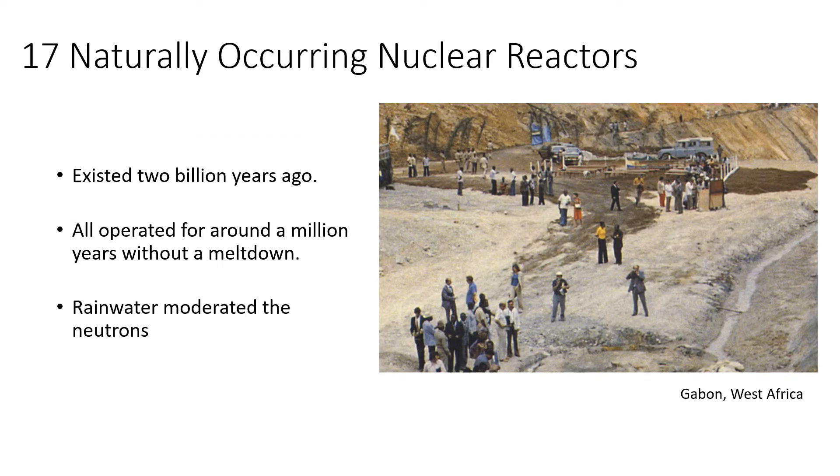About 2 billion years ago, when there was more uranium-235 than there is now, there were at least 17 natural nuclear reactors operating in West Africa. This photo shows scientists standing around the remains of these natural reactors. When it rained, the rainwater acted as a moderator, slowing the neutrons so they weren't absorbed by the uranium-238, and a nuclear chain reaction started up. It very quickly got hot and the water evaporated, so the reaction stopped until the ground became wet enough to start again. All 17 reactors ran like this for about a million years without ever having an overheating incident, because this control mechanism was fundamentally safe.